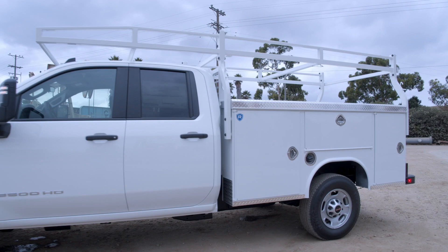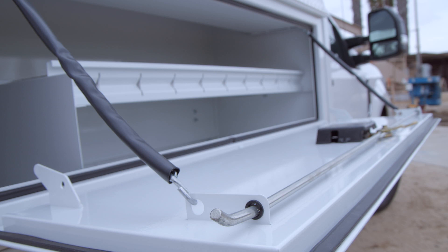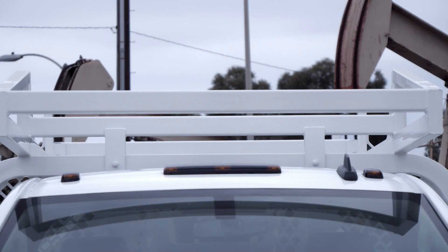Tread plate aluminum appearance package enhances the premium look of the body while providing real protection in key areas. Matching layers of automotive-style neoprene weather stripping seal to provide resistance to water, ozone, UV degradation, low temperatures, and compression. Two-piece door design features an interior hat section for added strength and a solid automotive feel when closing.